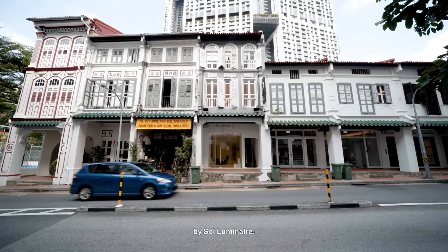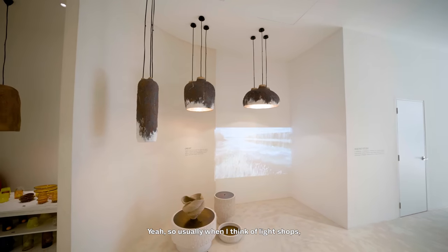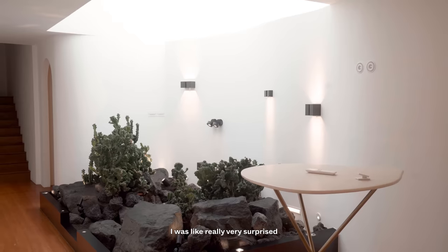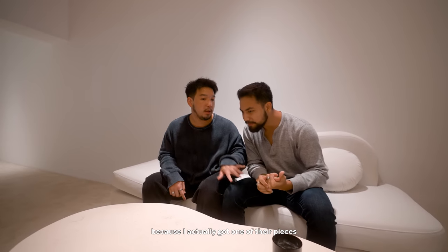Hey guys, welcome back to another episode of Tastemakers. Today we are here at Crick Road Gallery 5 by Seoul Luminaire. I'm so excited because this is a light shop unlike anything you've ever seen. Usually when I think of light shops, I think of all the light shops along Balestia — you walk in, you see all these chandeliers, it's very lit up. When I came in here, I was really very surprised by the elegance of the space. Today we're going to find out what makes it so unique. And I want to boast a little bit because I actually got one of their pieces in my dining room.